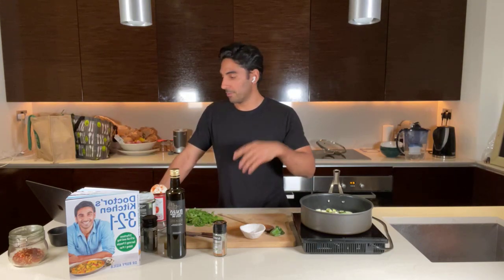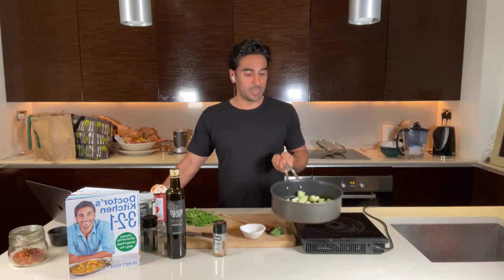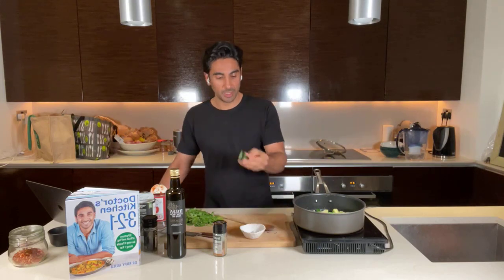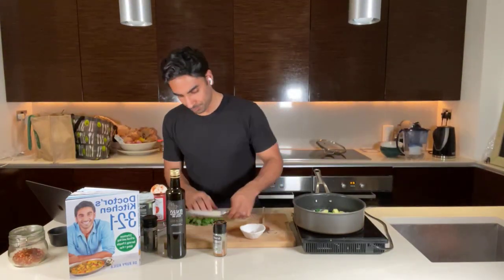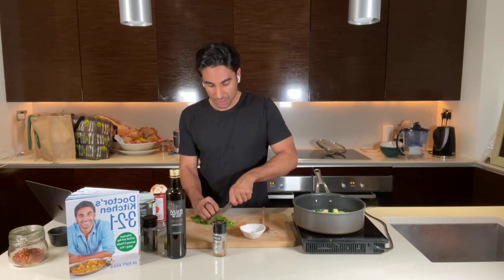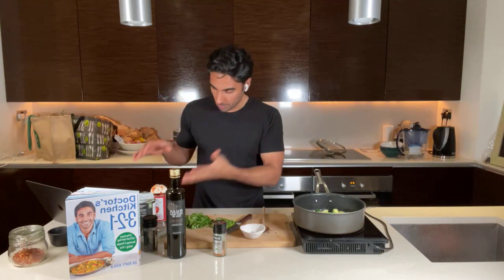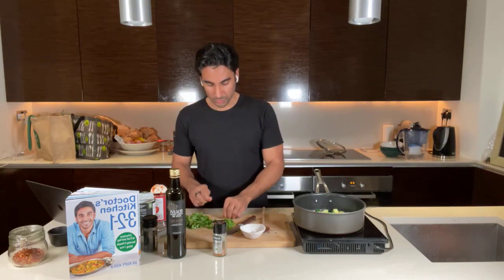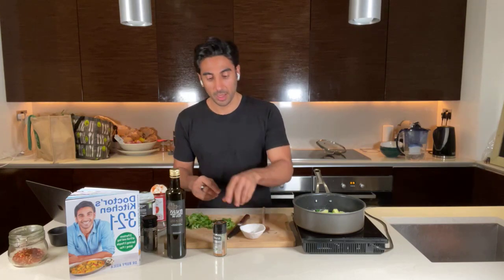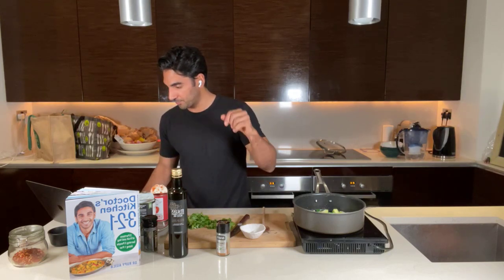Gut health and the microbiota comes up in most of my podcasts because it's such a fascinating and important area of nutritional medicine. If you think about what we're cooking here today through that lens: the courgettes and chickpeas provide fiber, the coriander stalks add more fiber and flavor, the tomatoes provide polyphenols, the ras el hanout blend provides concentrated nutrients, and the olive oil provides quality fats. All of these nurture and help our microbiota thrive.